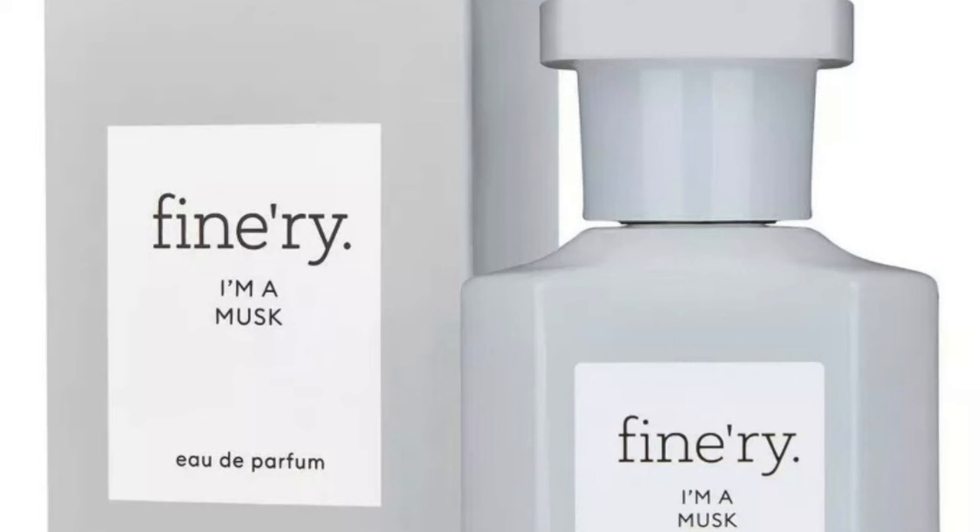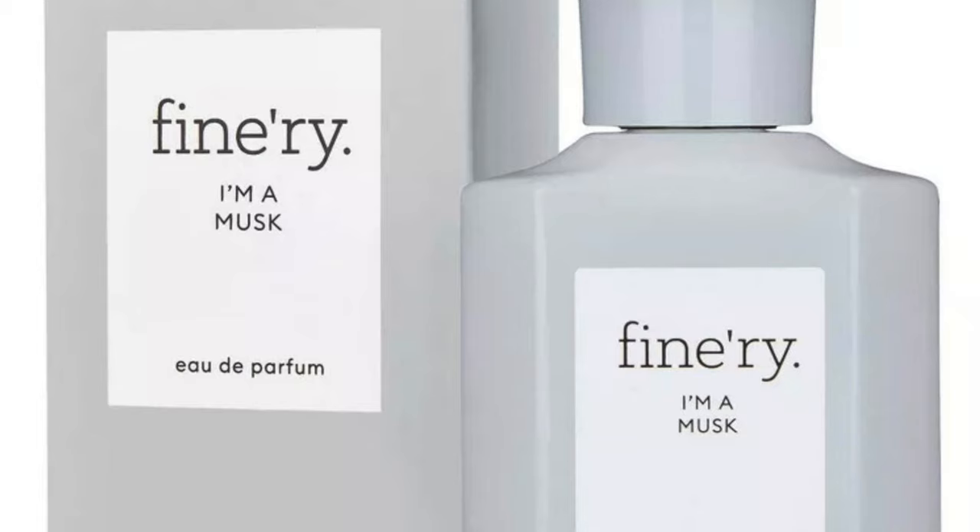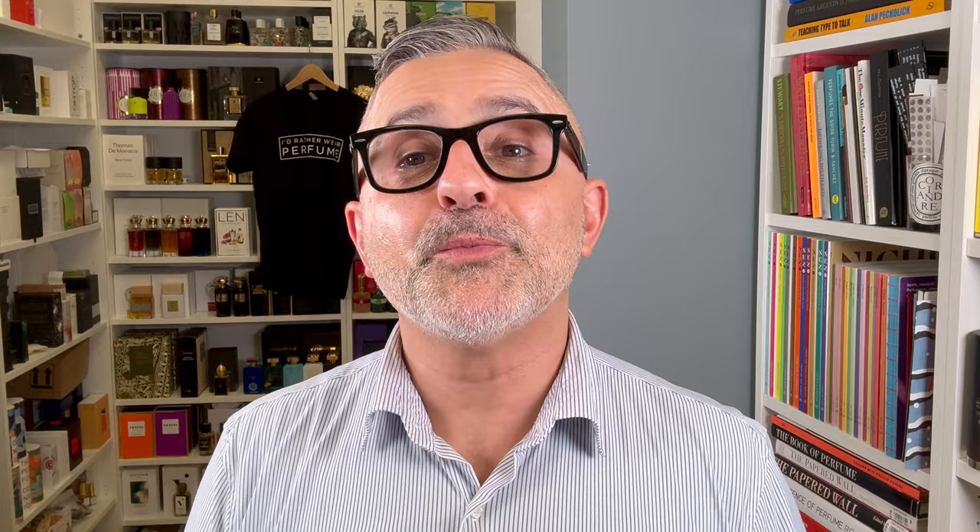Next is Finery's I'm a Musk. Once again, a very clean white musk — a fluffy musk, cotton blossom, and creamy sandalwood. Very smooth and creamy. For me it's a white musk because it comes off very clean. The fact that it's powdery, fluffy, airy, and has milky sandalwood makes it a really great cozy wear. So — I'm a Musk from Finery.